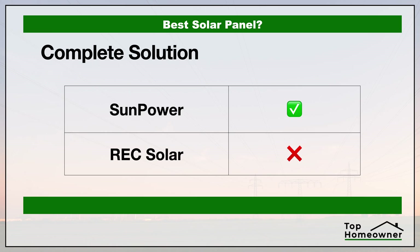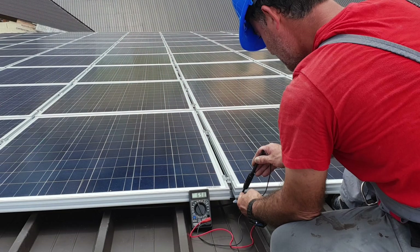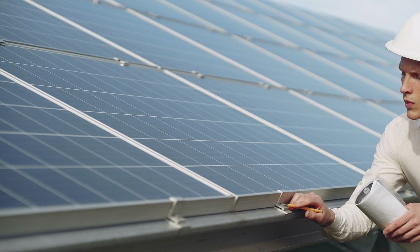Now let's take a look at whether the solar companies offer a complete solution. We're defining a complete solution two ways: one, we're looking to see if the solar manufacturer provides installation services themselves or has a network of certified installers — giving you peace of mind that your system is installed per the manufacturer's specifications. The other thing we're looking at is whether these companies provide additional components for your home solar solution beyond just the panels themselves. It's way easier to have one point of contact to resolve any type of issue you may have in the future.